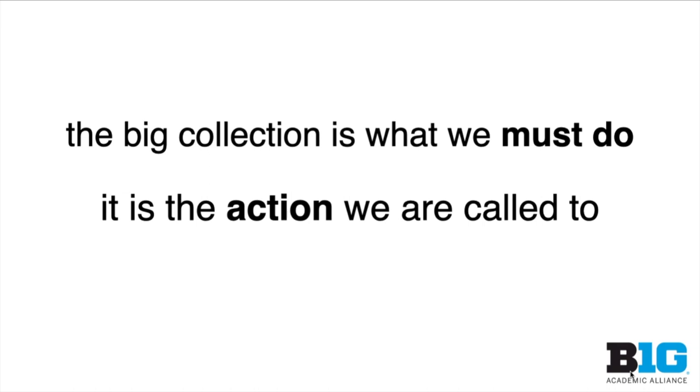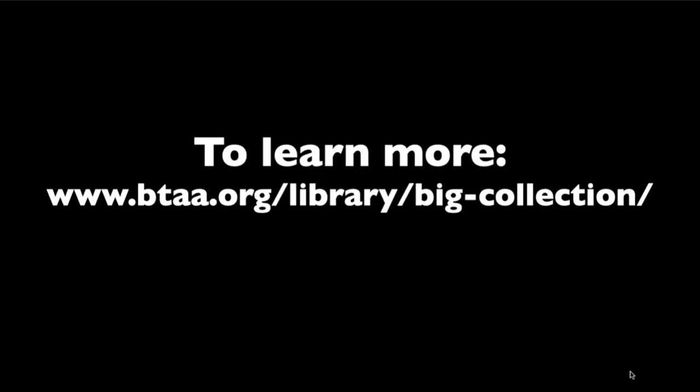The Big Collection is what we must do. It is the action we are called to. Thank you for watching this video. To learn more, visit our website. Take care, everyone, and have a great day.